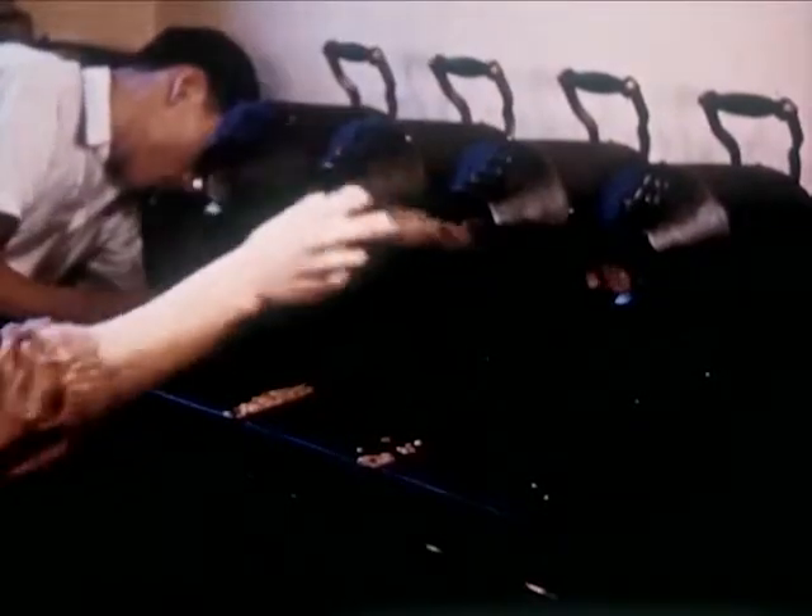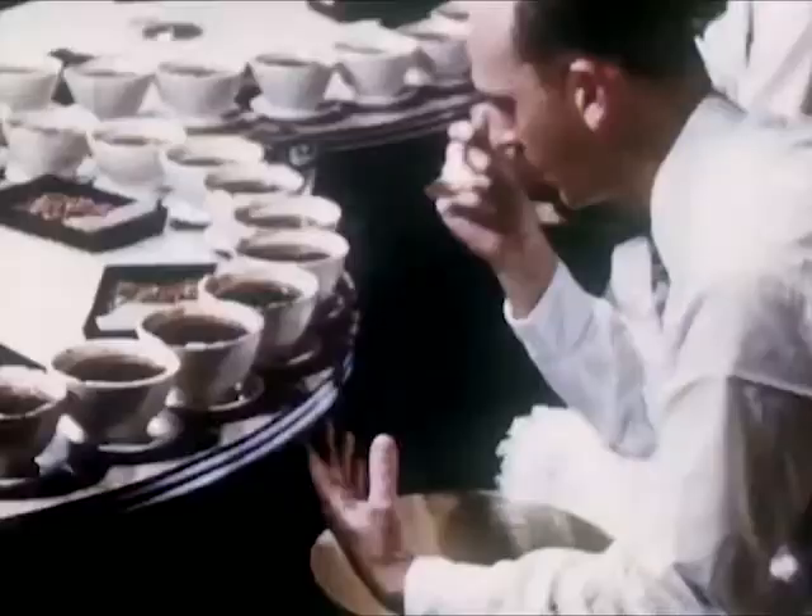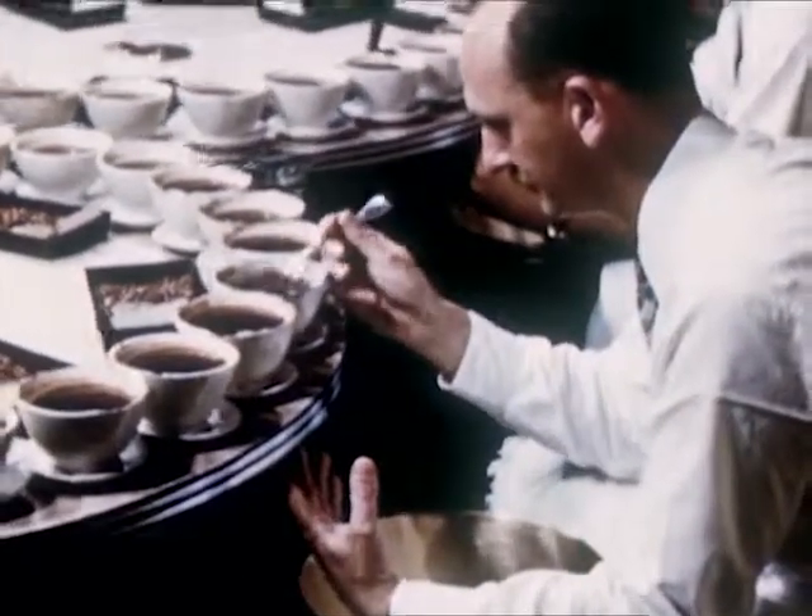Testing also includes roasting samples of the green coffee and actually taste testing it for strength and flavor.